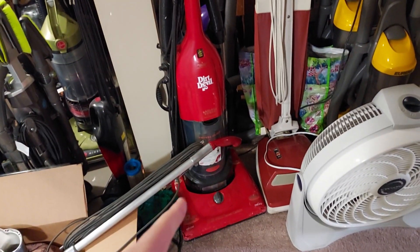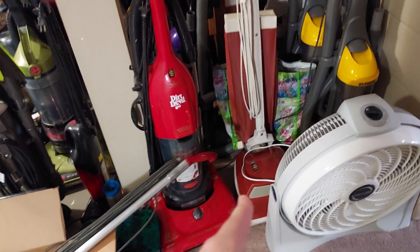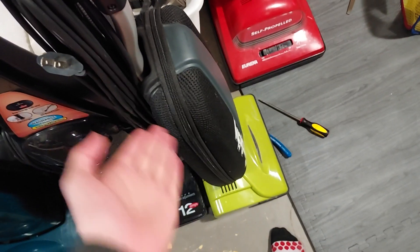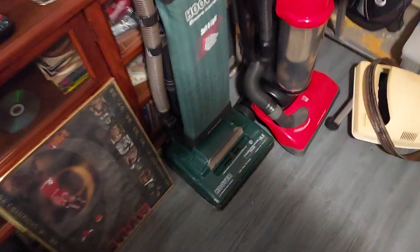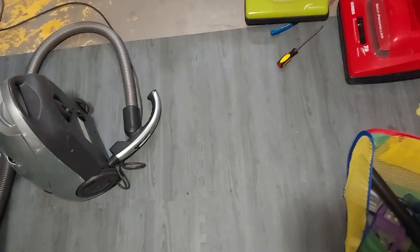Then the Dirt Devil Vision Swivel Glide MVP and the JCPenney box top convertible. After that I'll get into some vacuums I haven't made independent videos on, such as the Simplicity S10S and a vacuum I have not shown in its own video before but have shown in collection videos — the Hoover Encore Supreme Soft.